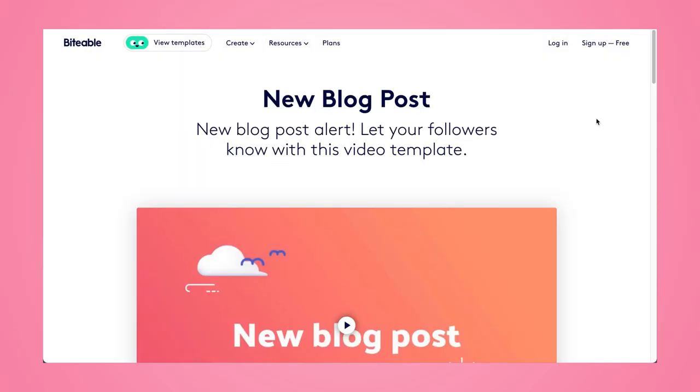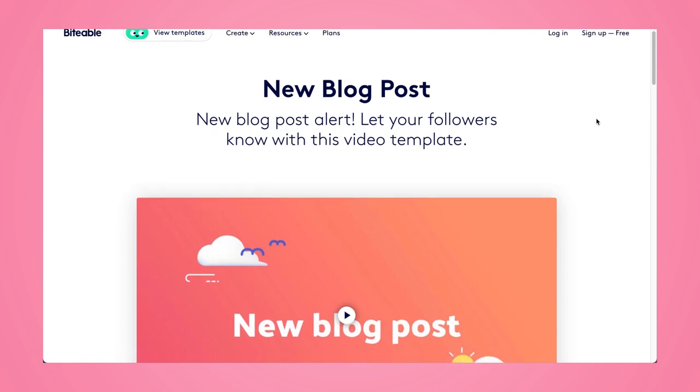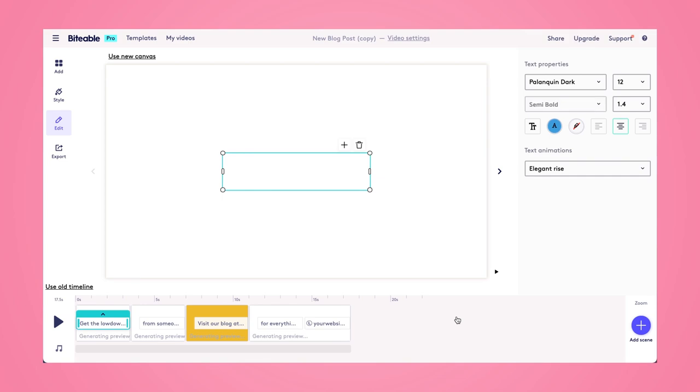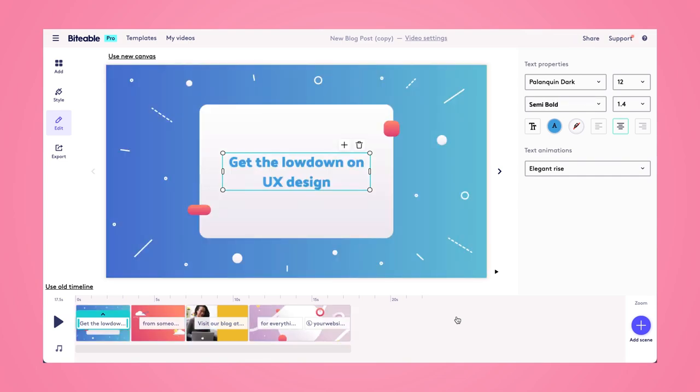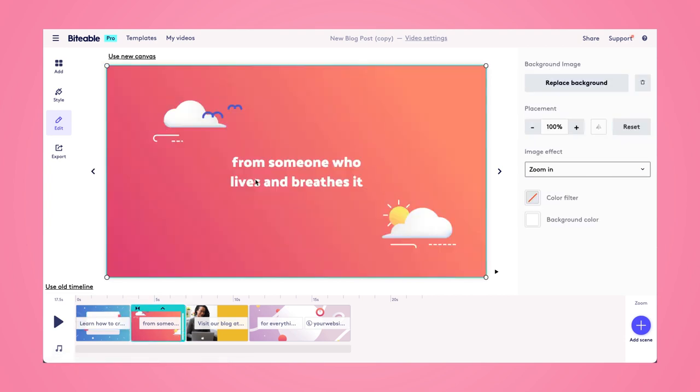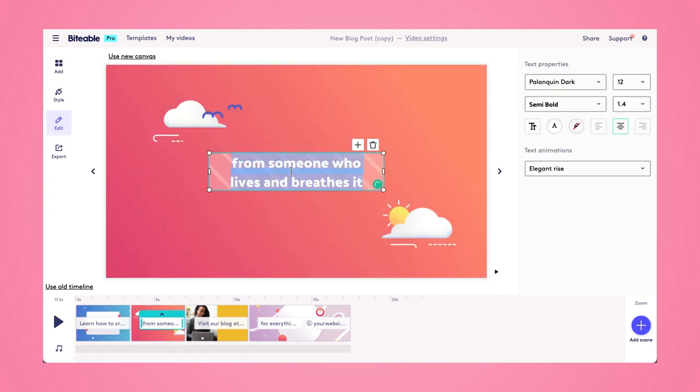Alright, let's edit this blog post template. I'm going to use this to advertise one of Biteable's newest blog posts. Once I click 'Edit Video Now', this will launch the Biteable video editor, and from here I'll be able to customize the text, add a call to action, change some photos — whatever I'd like to do to this template to get it to look more branded. I'm going to start by changing this text, and then shift the text in the scene to make it a bit more centered. We'll hop over to the next scene where I'll add one more line to let readers know what they can expect from the blog post.